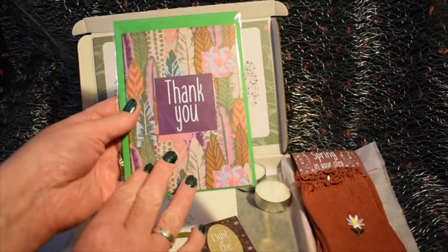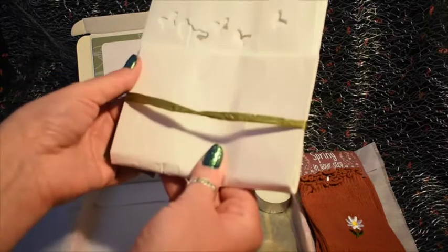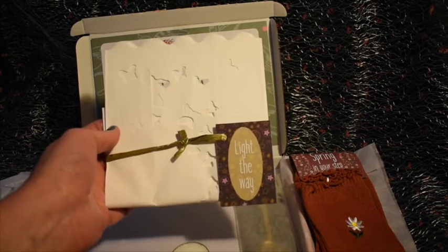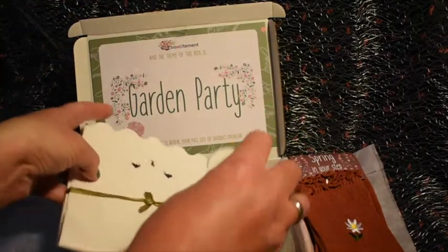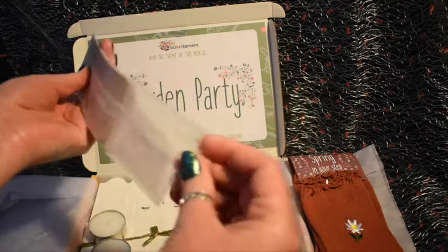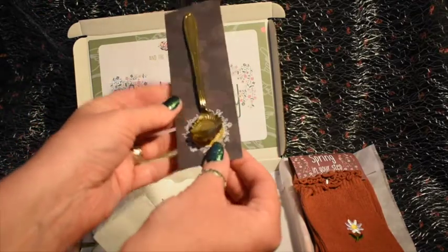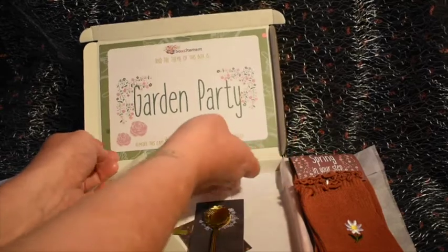Next up we have a couple of greeting cards — really like those, love the bright colours. These are paper garden lanterns, which explains why there are candles included. In my clumsy state I might set fire to them, but it's a lovely idea, especially for welcoming people back to your garden. Lastly we have a little floral stainless steel spoon — that's really cute and it's dishwasher safe as well.